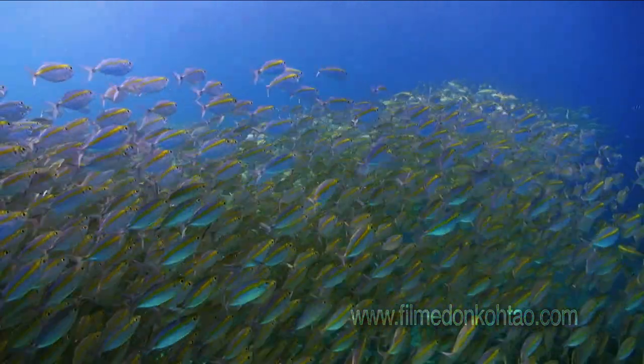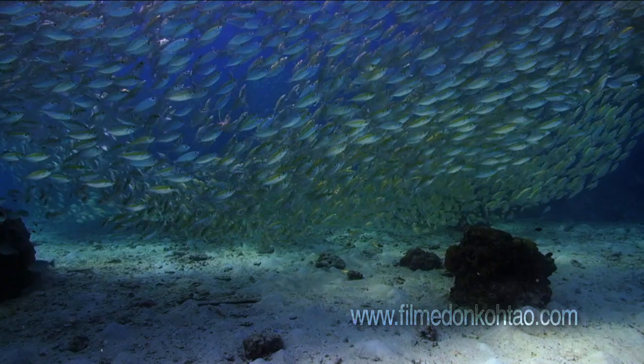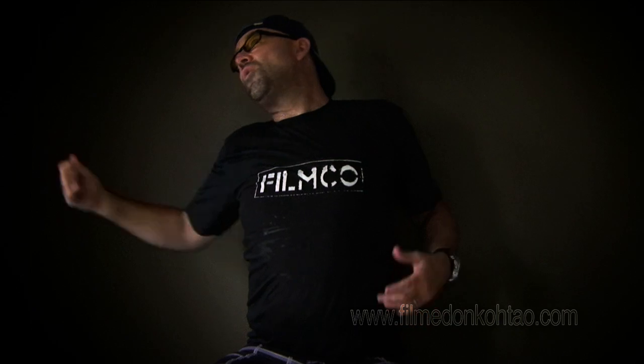Scientists reckon we're going to lose 70% of coral reefs in the next 30 years, and for people like me who live from the ocean and truly appreciate its beauty, it's devastating to hear that. You can talk about your car, your BMW, your 15-bedroom mansion, your gold, your jewels, your lifestyle choices —